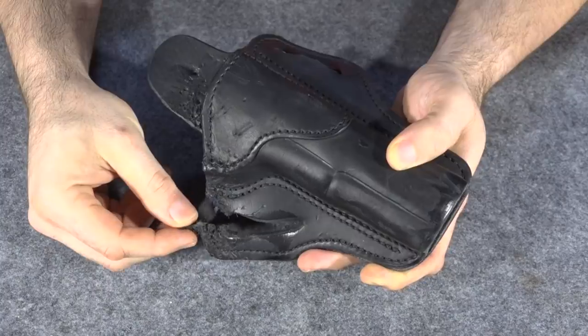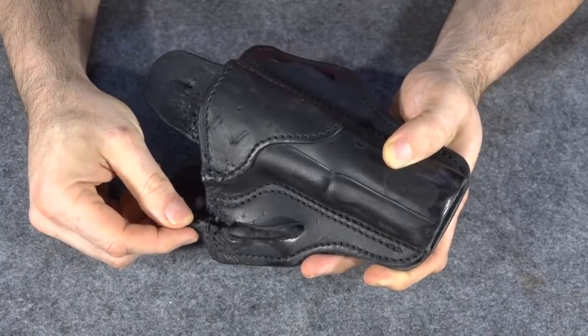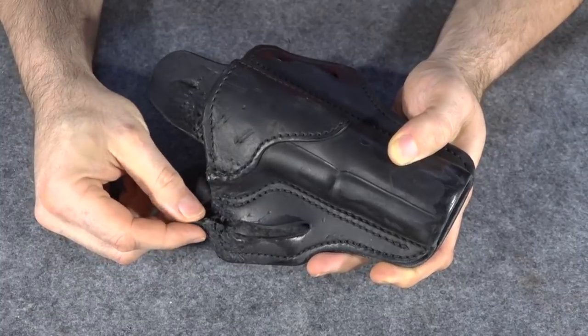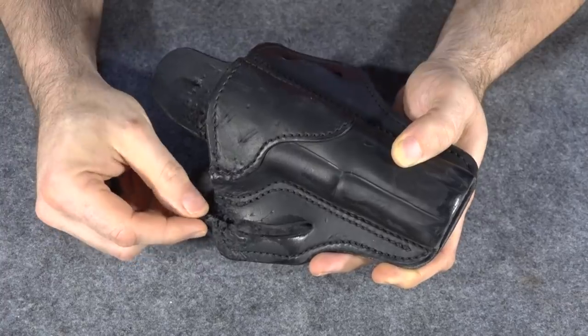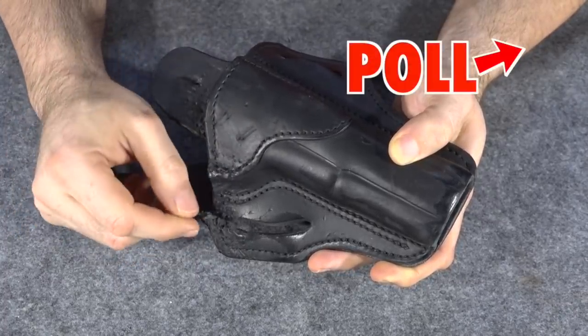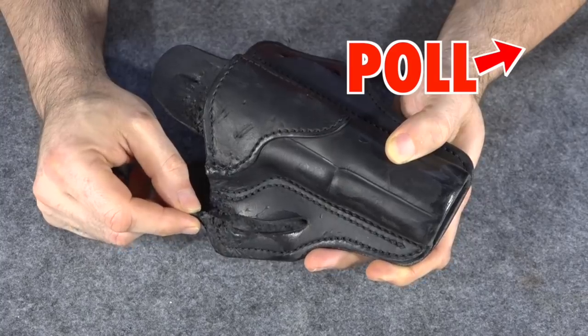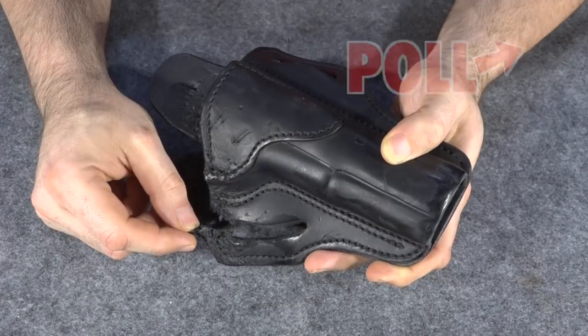Yesterday I did a video asking what people thought I should carry, and it really came down to two very dissimilar options. So I'm going to go over them today, cover the pros and cons of both, and then let you all vote on which one I'll carry. I'll put a poll in the upper corner of this video — you can click on it and vote.